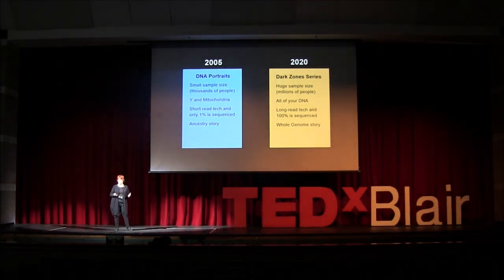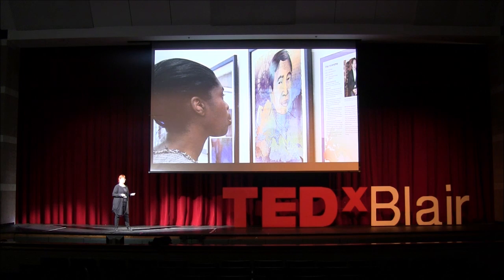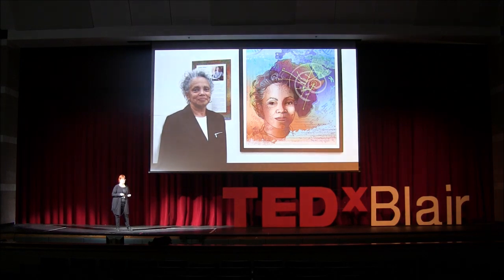The Genographic Project was all about the amazing human migration story out of Africa. That data came from only Y chromosome and mitochondrial DNA — it was entirely an ancestry story. Where we are now, it's much bigger sample sizes, millions of people, all of our DNA. It's a whole genome story. She's looking at one of the five portraits I did, commissioned by the University of Minnesota, to show the amazing diversity in a small community in Minneapolis. The portraits were of five people who were leaders in the community.